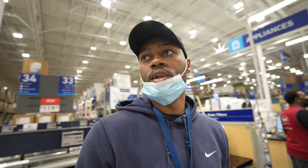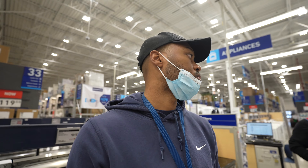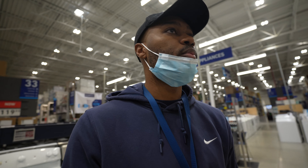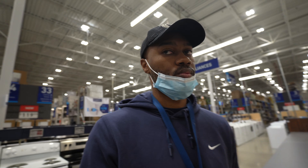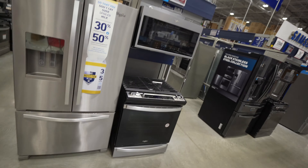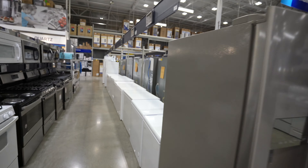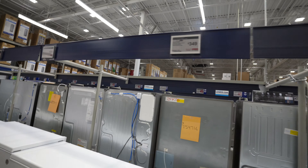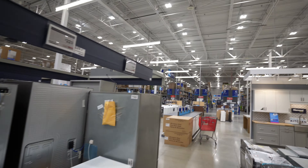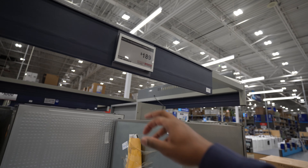Is there a way for me to just pay for the price difference and possibly get that swapped out at the same time? Perfect.